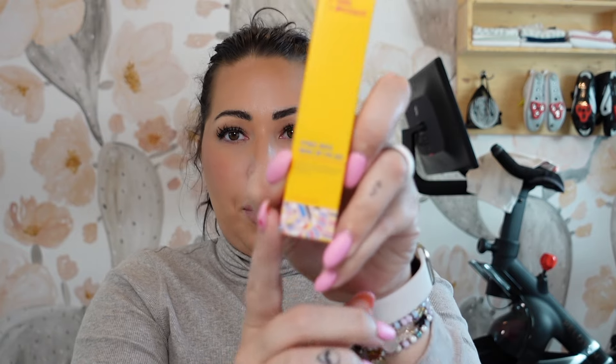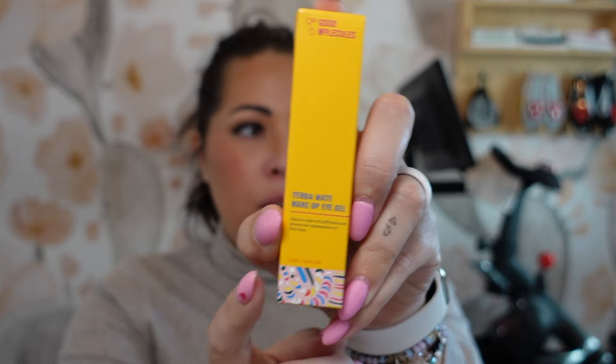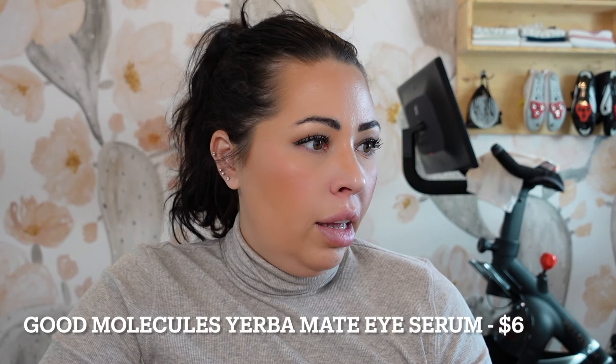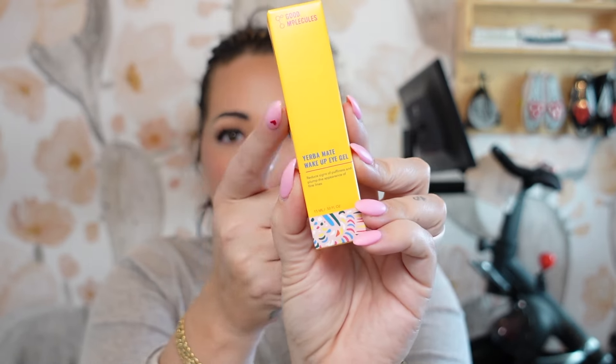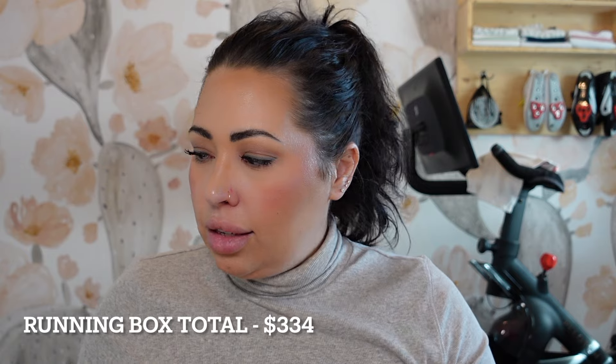Next up is the Good Molecules Yerba Mate Wake Up Eye Gel. Good Molecules is a house brand from Beautylish, so it's typically a more affordable line. This eye gel is $6.